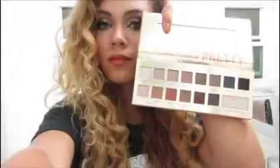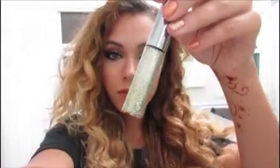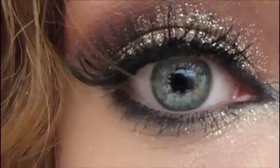This is the NARS all-day weightless foundation, and I just applied this all over my face with my fingertips because it's easier. This is the matching concealer. This is the IT Cosmetics kit — it comes with bronzer, highlighter, and blush. And the IT Cosmetics naturally pretty palette — I used the colors sunrise and sunset. And the heavy metal Urban Decay glitter eyeliner.